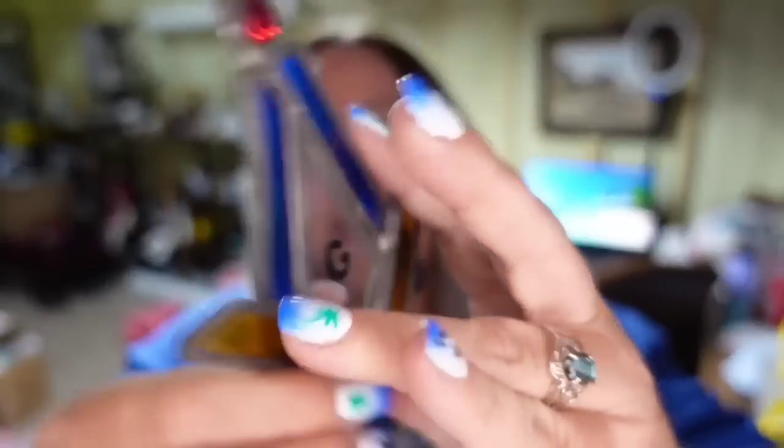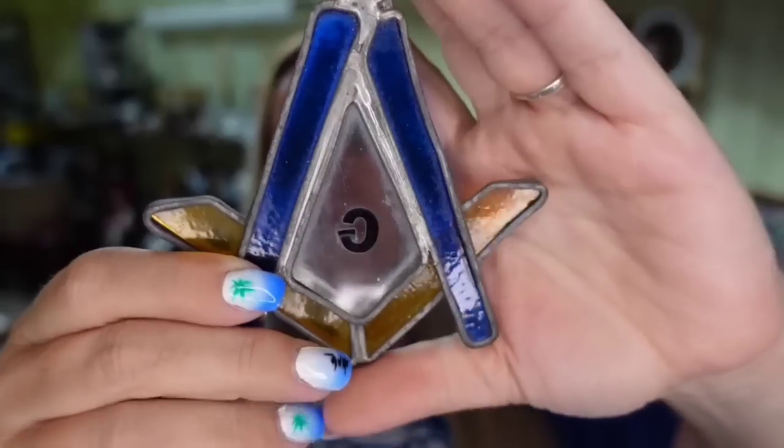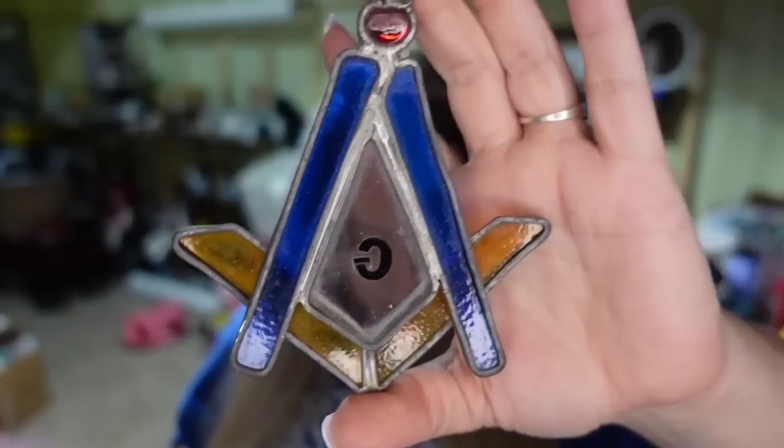We also sold another stained glass piece — this is a Masonic symbol. I did not know that; I used Google Lens to identify it and it picked it up fast. This one sold in under a week for $19.49, about a $15 profit, and the buyer paid $6 in shipping.